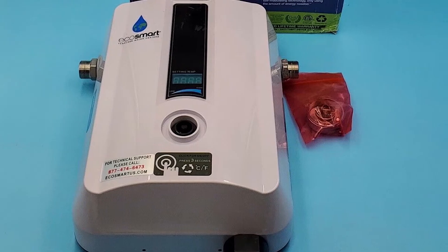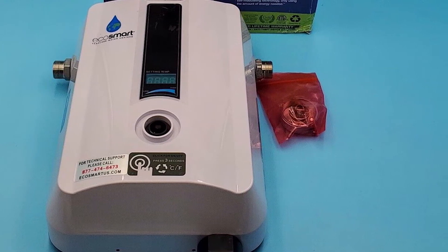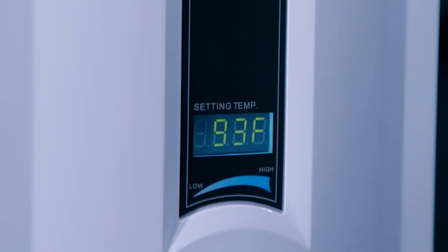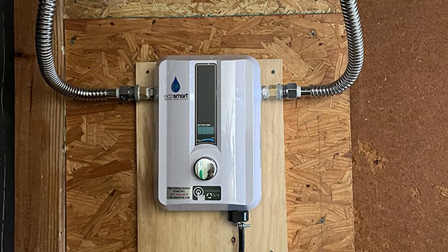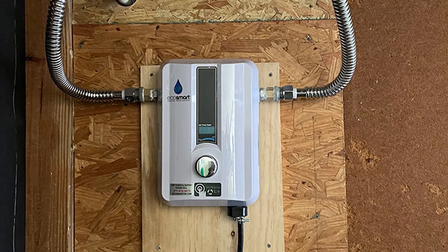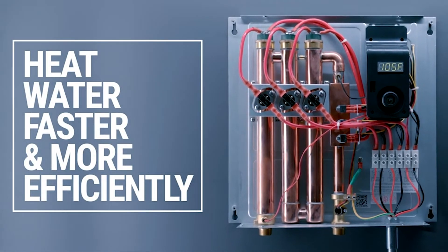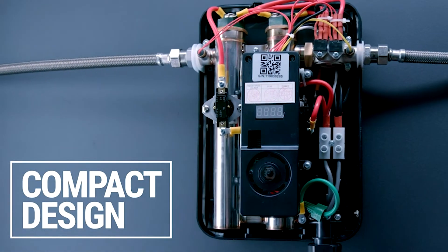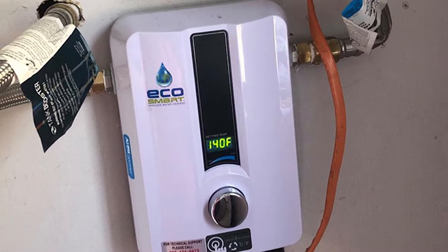It has a unique design in that it heats water as it moves along the unit rather than storing hot water. It has a compact design with minimal space requirements, making it an ideal product for small or congested apartments — you can also mount it on the wall for more space. The ECO 11 handles two sinks and one shower simultaneously in warm weather conditions, heats two gallons of water per minute, and features 1300 watts of power at 240 volts.